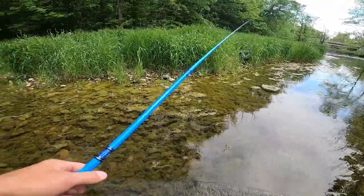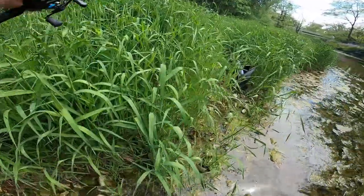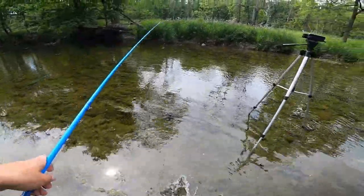Usually when you catch a fish from a pool, that's usually the only fish you're gonna get from that pool. Sometimes you'll get lucky and get two or three out of one, but I'm not going to spend a ridiculous amount of time on each pool. On to the next pool — let's skedaddle.